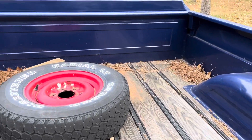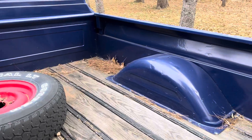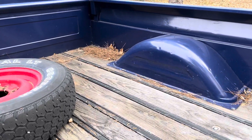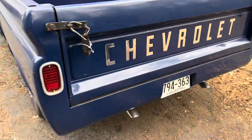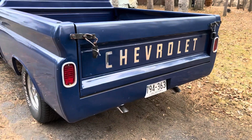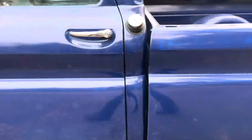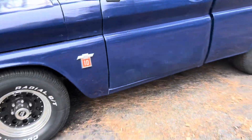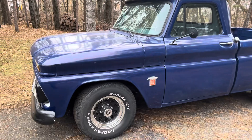It's been out in the weather year after year now, so it needs to be sanded down again. Got this roll pan on the back. Same dual exhaust that I had put on it back in 1994. Some old glass packs on there.